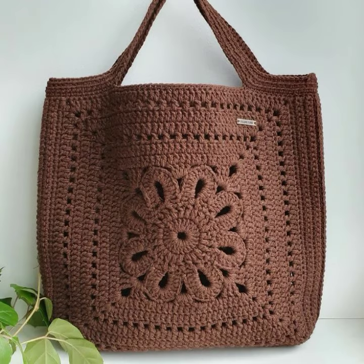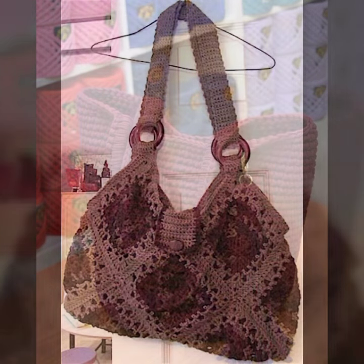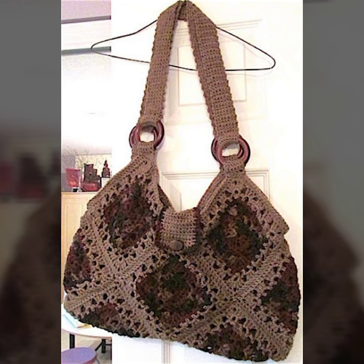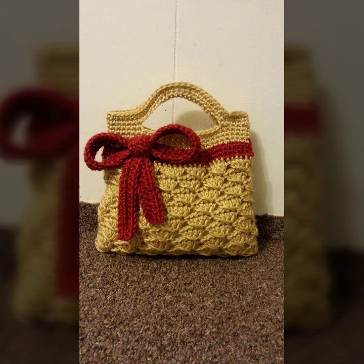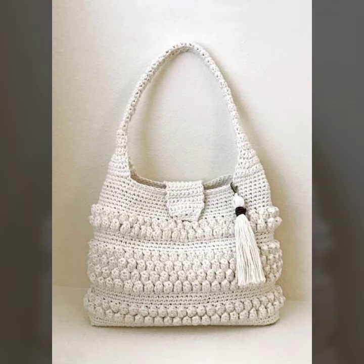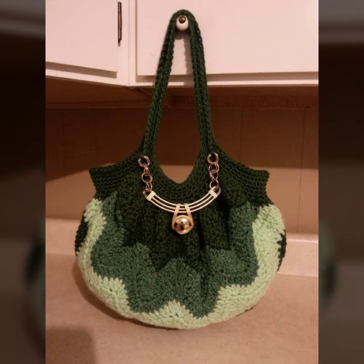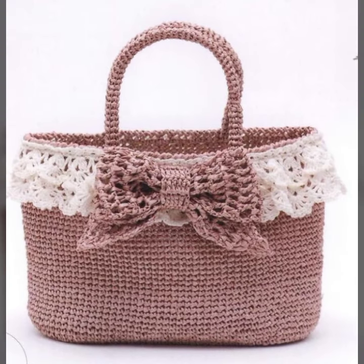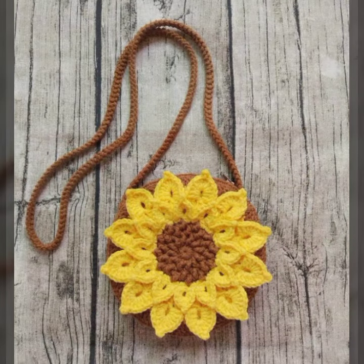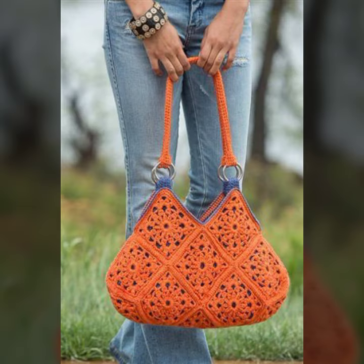Most demanding and beautiful crochet patterns — top 10 most demanding, beautiful, and stylish ideas. Beautiful crochet handbags with flower decorations, stone decorations, pocket style, zipper style, chain step style, wooden handle, metal handle, leather step style, and beautiful pocket styles.